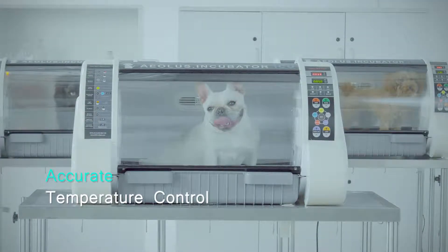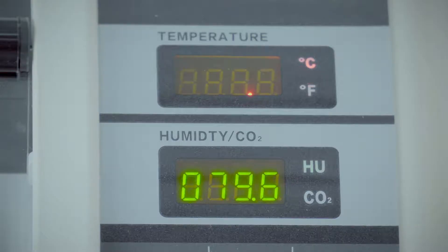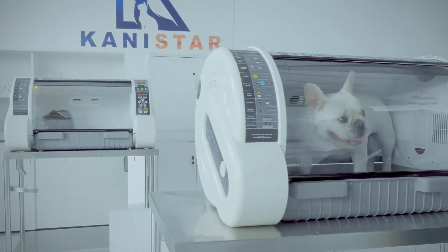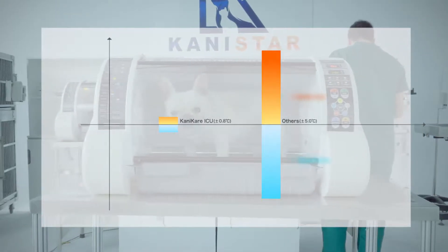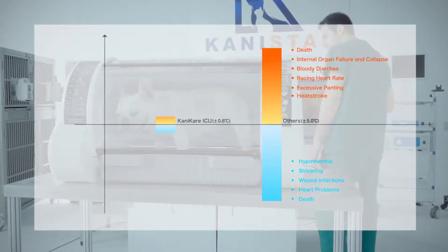Accurate temperature control. With dual flow circulation and heating system, consistent, constant and balanced temperature control is ensured. The tolerance has been minimized to 0.8 degrees — this is usually 4 to 5 degrees on similar products in the market. The much wider temperature tolerance could cause hypothermia or heat stroke.